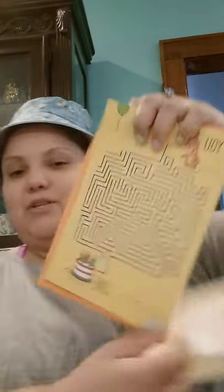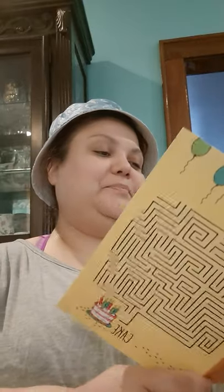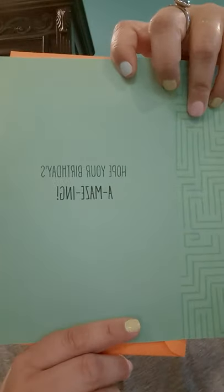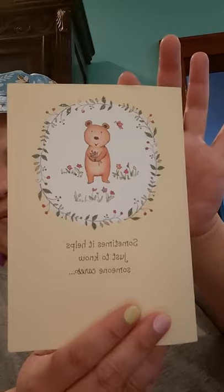I totally forgot it was my friend's dad's birthday, so I got this cute puzzle card — you do a puzzle to get to the cake, and it says 'Hope your birthday's amazing.' I also got another card that says 'Sometimes it helps just to know someone cares' — I have a friend going through a tough time and I'm going to send that to her.